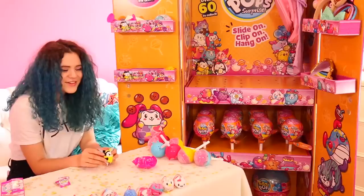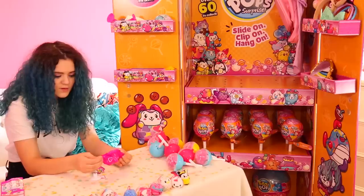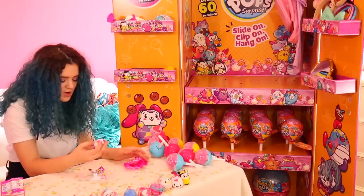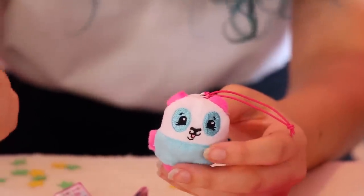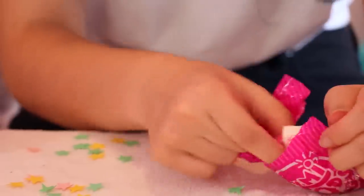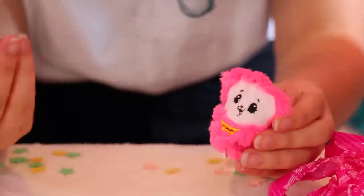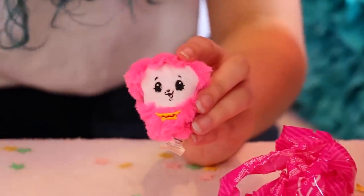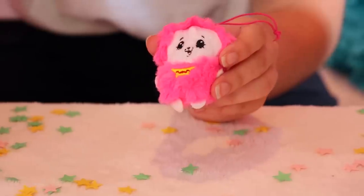This one's got wings. This is Sting the Bee, and her scent is Pineapple. This one's cute — this is Patchy the Panda, and her scent is Coconut. That's really good; I actually really like the smell of that one. This is Coco the Poodle, and she is Ultra Rare! Her scent is Blueberry Bubblegum.